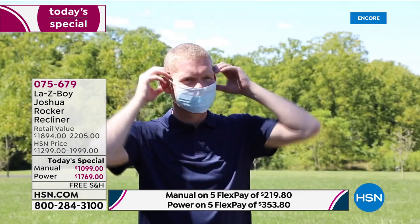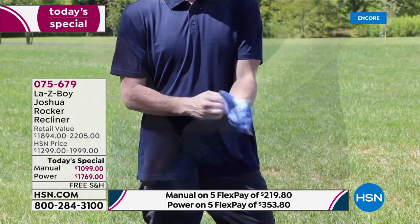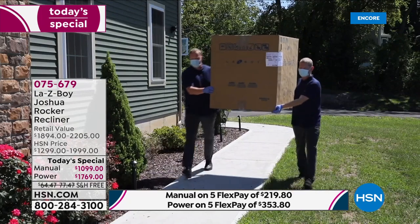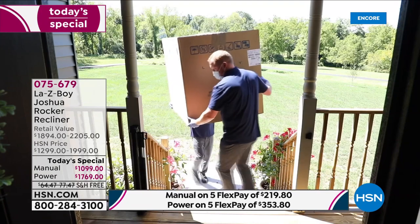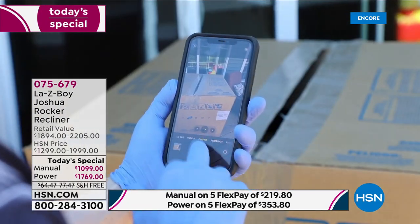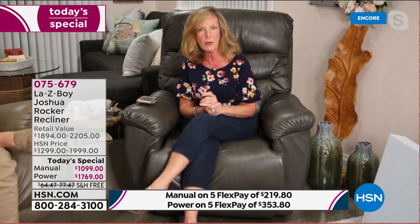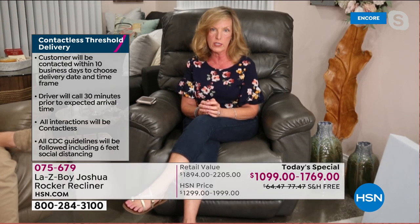We call and make an appointment with you, scheduling delivery within seven to 21 days. We call you 30 minutes out so you can tell us where you want us to place the box. Contactless threshold means by the front door, into the garage, or by the back door. We don't ask you to sign anything — we follow CDC guidelines with masks and gloves and take photographs as your proof of delivery. This is the same guideline as your HSN packages at home.